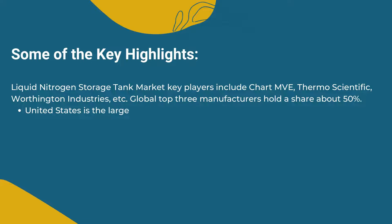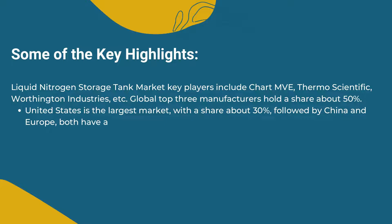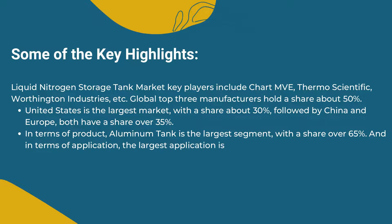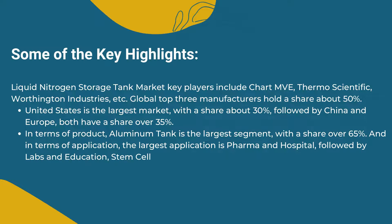The United States is the largest market with a share of about 30%, followed by China and Europe, both with a share over 35%. In terms of product, the aluminum tank is the largest segment with a share over 65%. The largest application is pharma and hospital, followed by labs and education, and stem cell and blood banks.